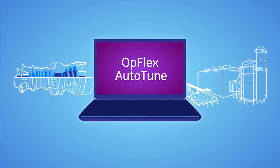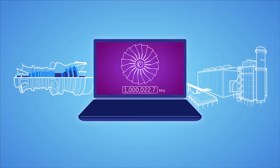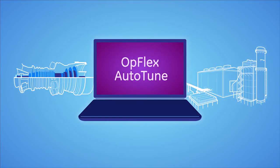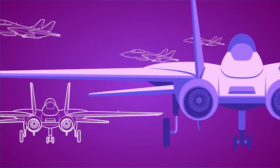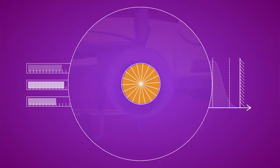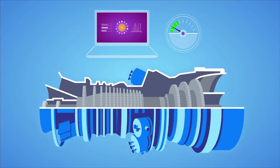Opflex Auto-Tune is our game-changing technology with over a million hours of operational experience. It's a powerful, fully automated, real-time combustion tuning system. Leveraging innovation from GE's world-renowned aviation division, our model-based control technology is one of the most agile and robust on the market. Plain and simple, Opflex Auto-Tune is the software that enables your hardware to run better.